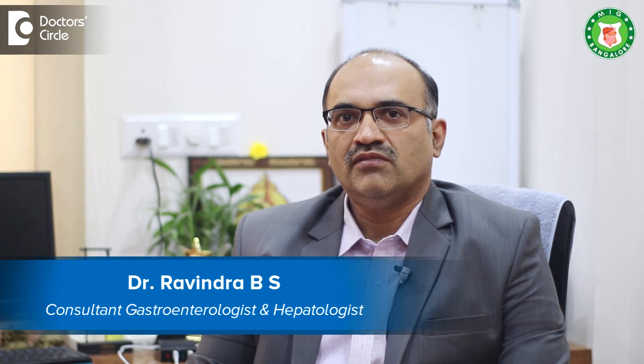I am Dr. Avindra B.S., Director of Gastroenterology and Hepatology at Meenakshi Institute of Gastroenterology, Bannirgatta Road, and Fortis Hospitals, Bannirgatta Road.